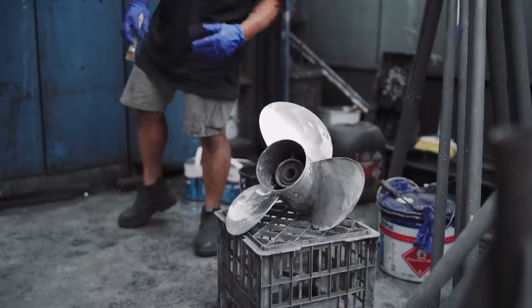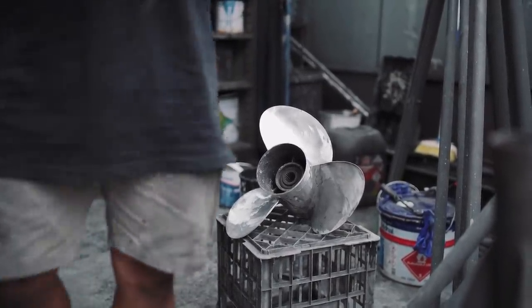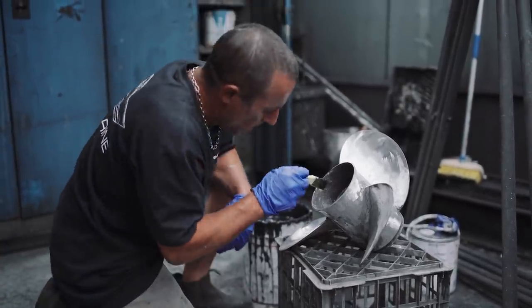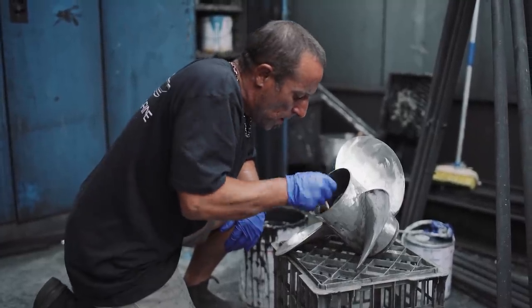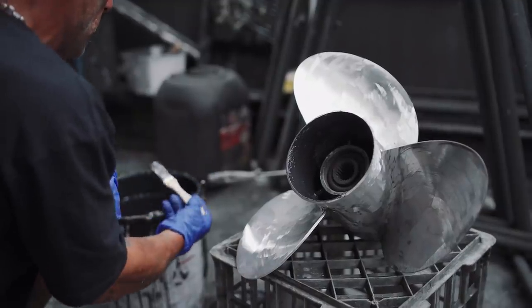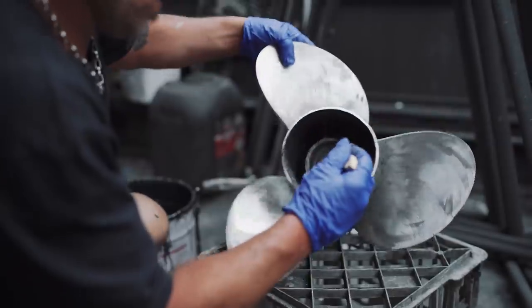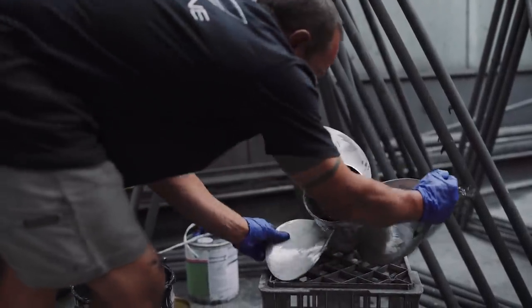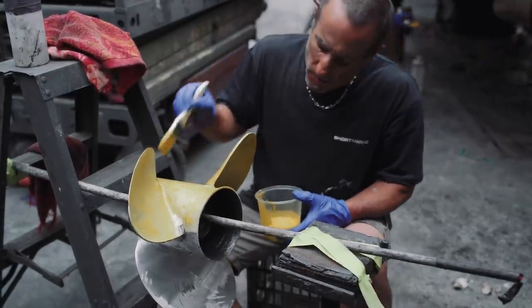Prop speed is a two- to three-part application process. We grind the prop right back — grind the old prop speed off, or if it was anti-foul we'll grind that back — so we're back to bare stainless. Then we apply the first coat, which is like a primer, and then we put a clear coat on top — which is a silicone-based material.